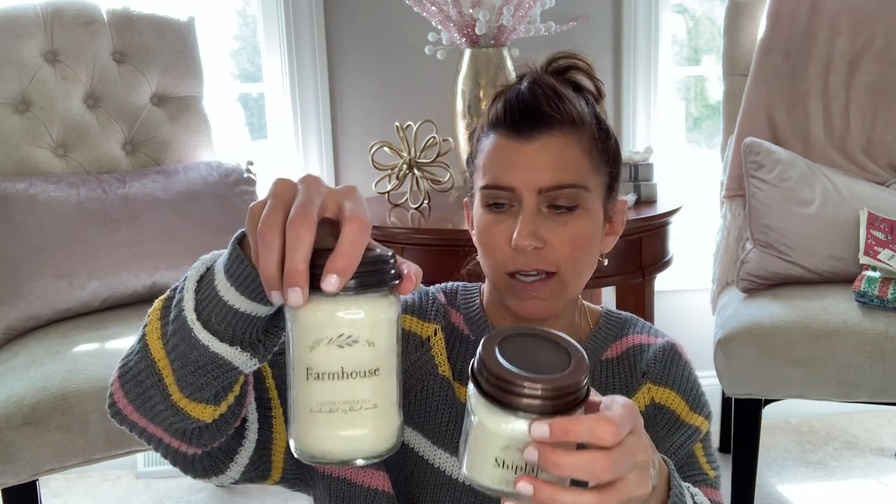So I grabbed the larger Farmhouse candle and then I grabbed the smaller one, which is called 'Shiplap.' The simplicity of the labels is what I love most. I love Bath and Body Works candles, but sometimes the labels take away from the candle. So I love just this look of the little mason jar with the lid and a super simple farmhouse label. This one smells fresh and clean — like a fresh cotton candle, just fresh and clean. This is the one you want to light after you've just cleaned your house. It's probably my favorite out of the two, but they're both amazing.